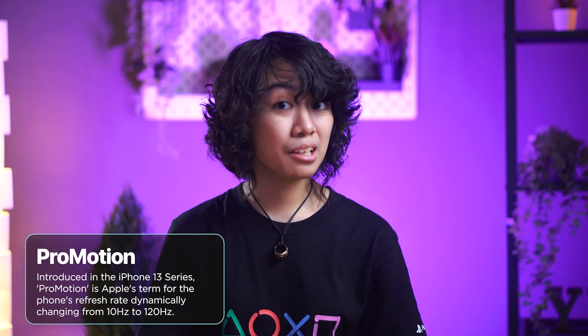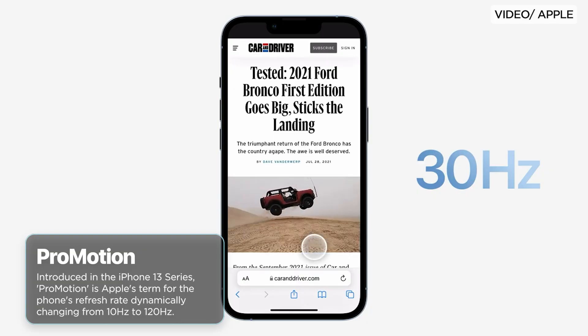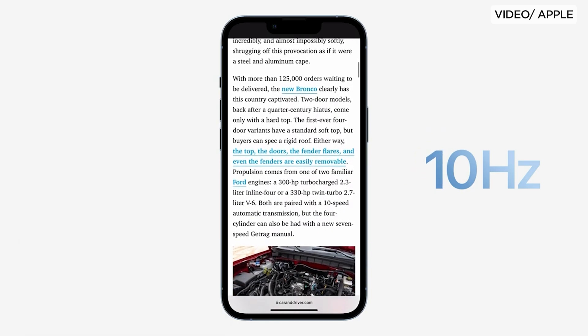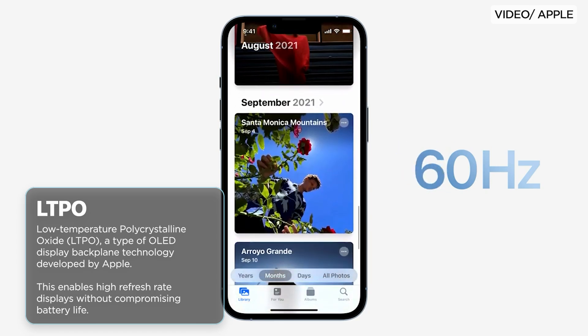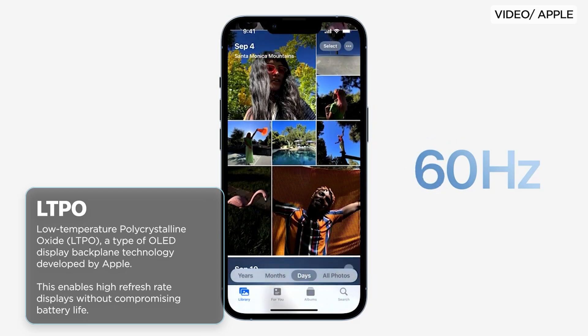Take a look at Apple's ProMotion, for example — a fancy name for something that essentially just describes a 120Hz panel, or so you think. Fun fact! Apple themselves are the ones who developed LTPO, short for Low-Temperature Polycrystalline Oxide, which is the backbone hardware that makes dynamic refresh rates possible.